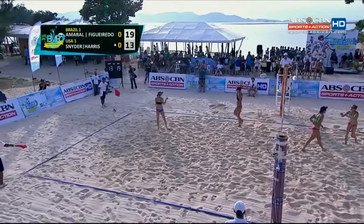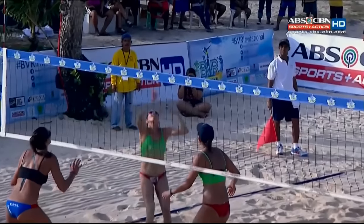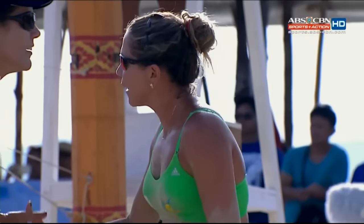What a dig again by Bruna, and Bruna scores. I mean, you mentioned the explosiveness of Bruna, and it's on display in each and every dig. Take a look there.